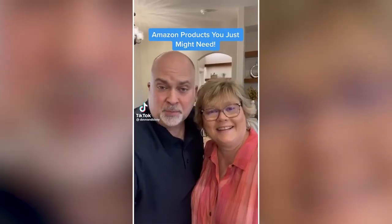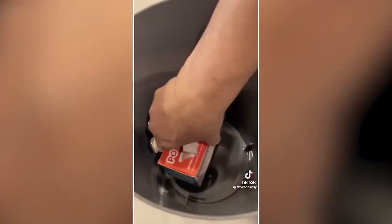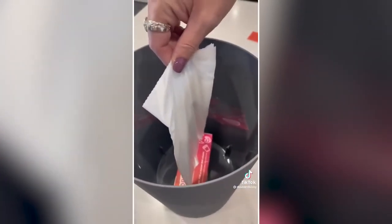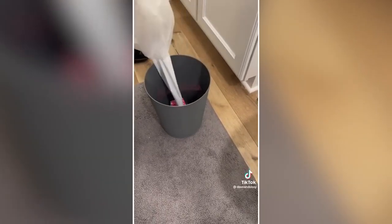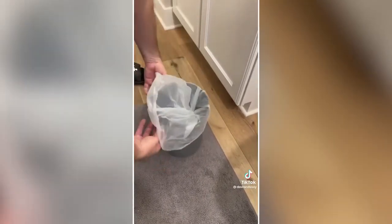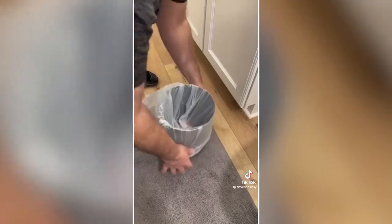Amazon products you just might need — this one's a little trashy: Simplify taking out the trash with these self-replenishing trash bags — always have a bag ready to go. This box of bags sticks to the bottom of your trash can, and when you pull out the trash, tear at the perforation and boom, new bag. These are four-gallon bags for small trash cans, great for bathrooms, bedrooms, offices, RVs, or anywhere you use a small trash bag.